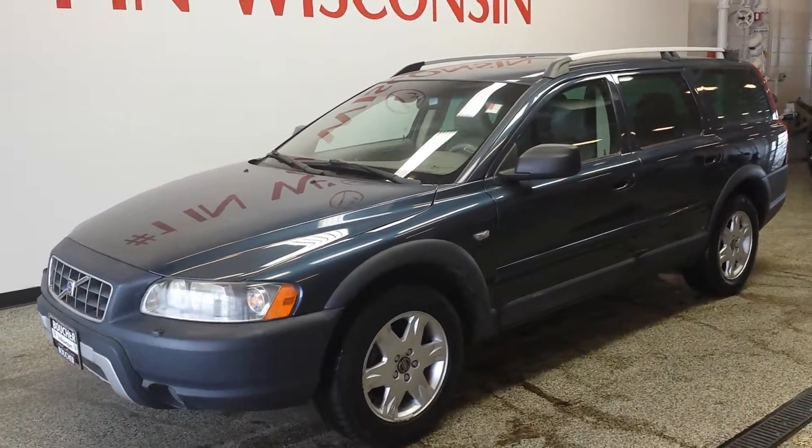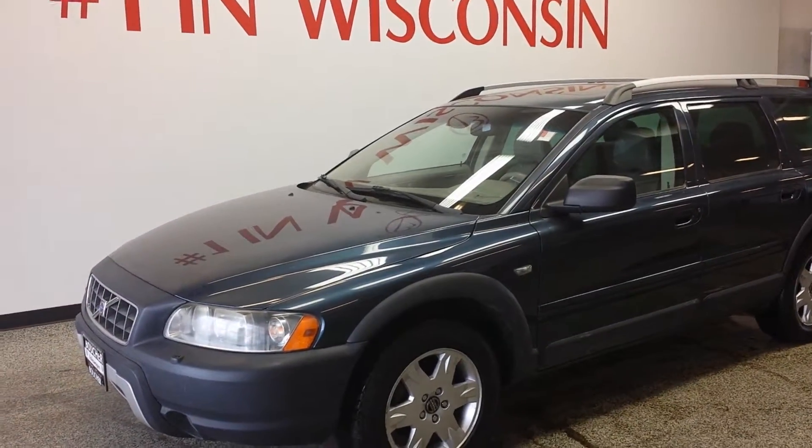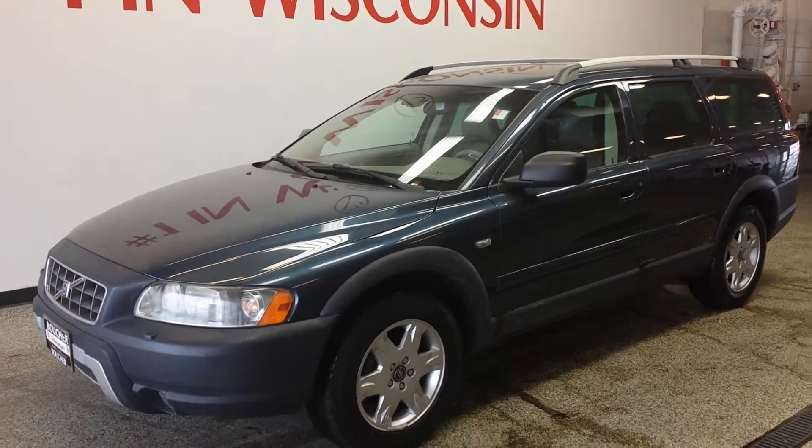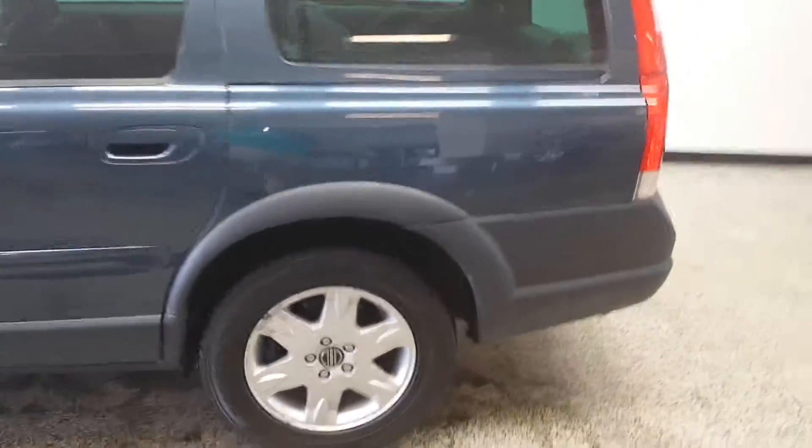Hello everyone, Amber here with Boucher Volkswagen of Franklin. I am presenting to you a 2006 Volvo XC70. This vehicle comes equipped with all-wheel drive and alloy wheels.